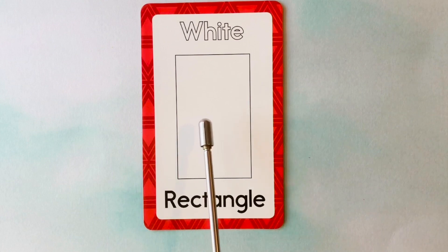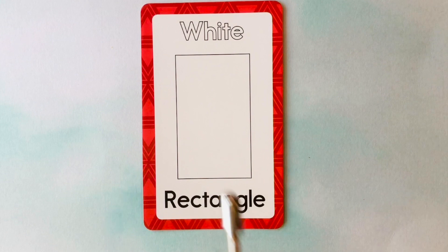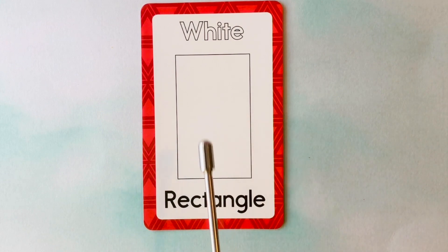This is also a rectangle. What color is this rectangle? It's a white rectangle. This is a white rectangle. Amazing job.